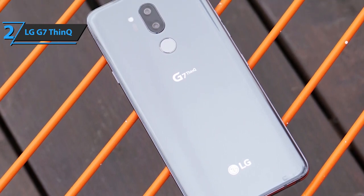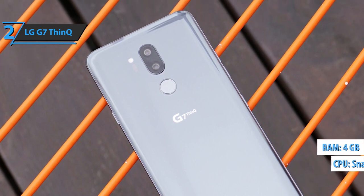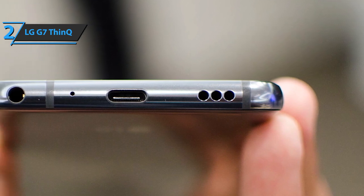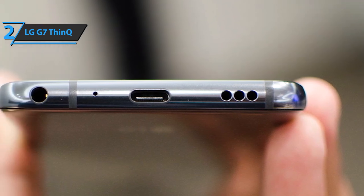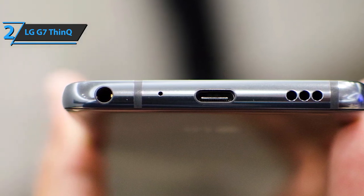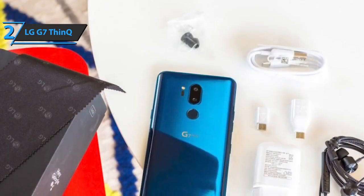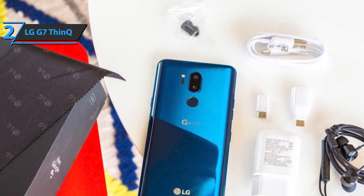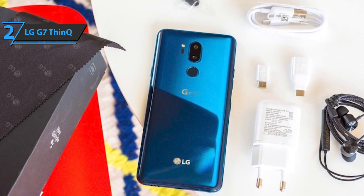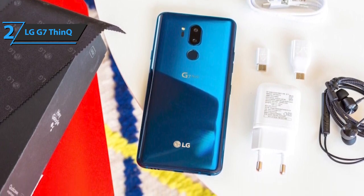Inside the LG G7 you'll find the Snapdragon 845 with 4GB of RAM — that's enough for everyday use. The headphone jack with quad DAC amplifier provides very good sound; the audio reproduction is clear and volume control is very good. In most cases, the LG G7 ThinQ produces images with balanced exposure and handles low-light conditions relatively well, although pixel-level detail suffers from overly aggressive noise reduction. This is a quality product, and all we can do is recommend it.